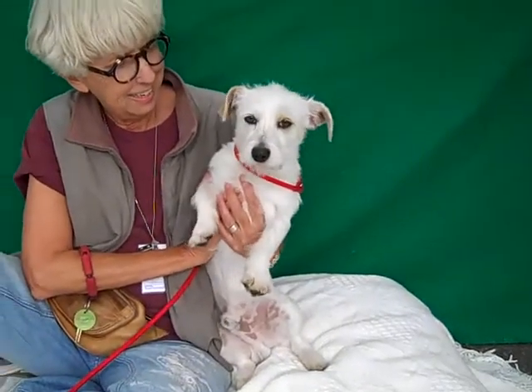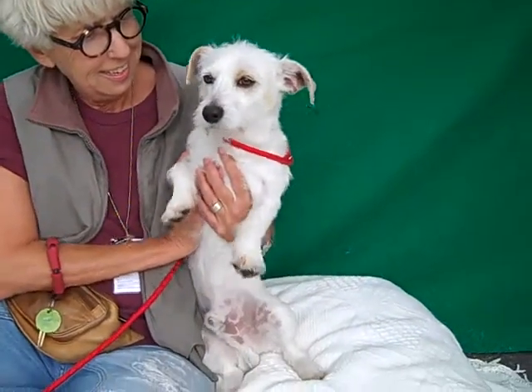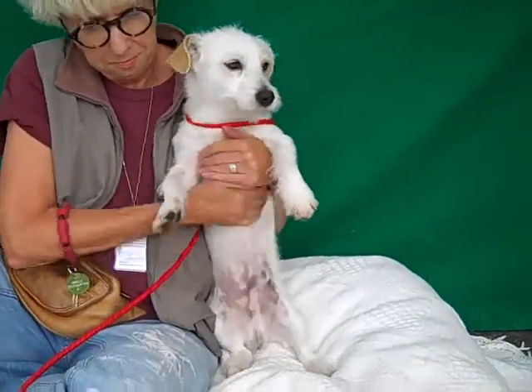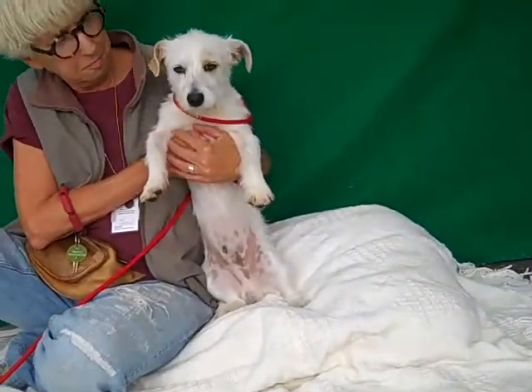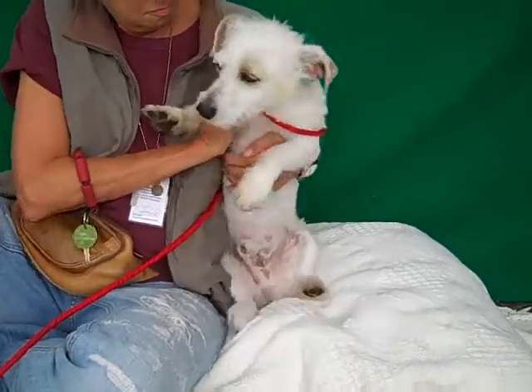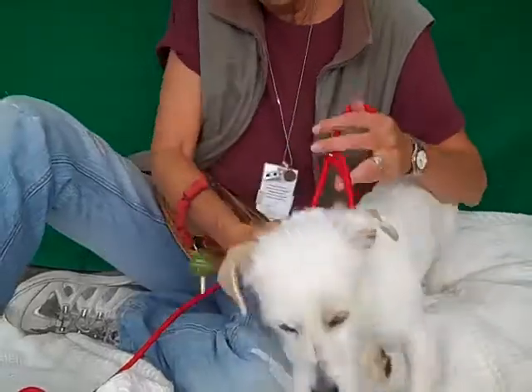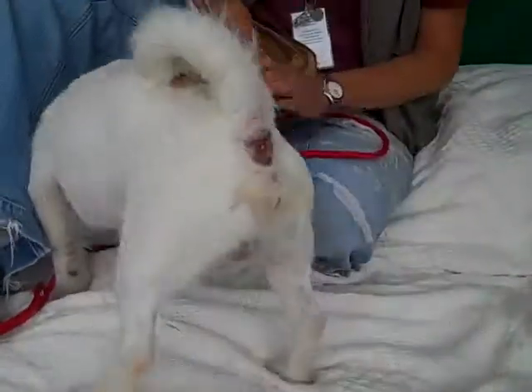Oh, look at this little cutie pie. This is Rocky and Rocky's ID number is 849-43277. Rocky is a really cool mix — as you can see his nice paws, he is a Dachshund Jack Russell mix. So cute. He's real fuzzy, he's got a little beard. He's just adorable.